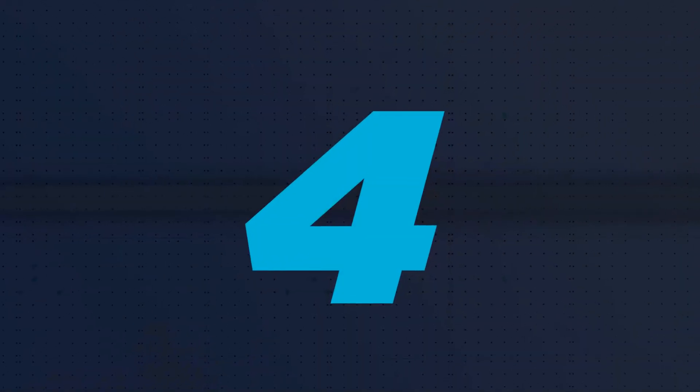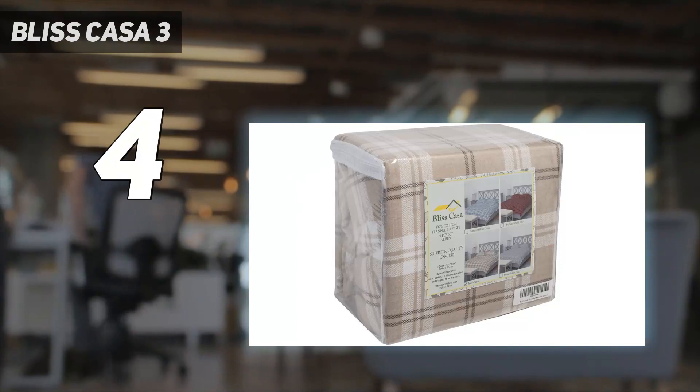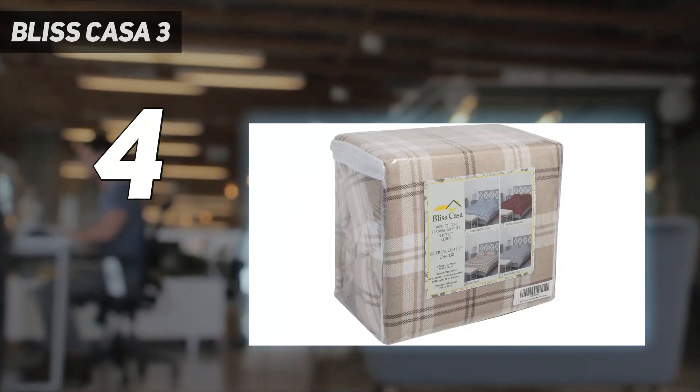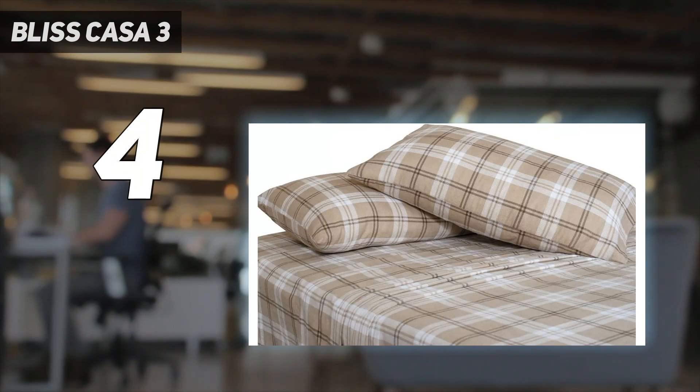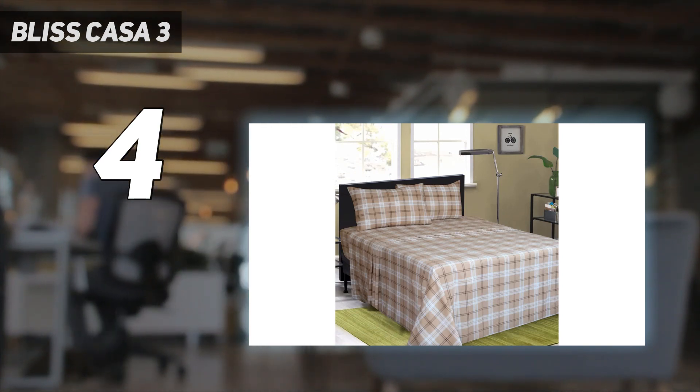Coming in at number 4: Bliss Casa 3. If you're in the market for a budget-friendly flannel sheet set, the Bliss Casa 100% cotton flannel sheet set is a great pick that feels way more expensive than its price tag reflects. The sheets were well-constructed, had a saturated pattern, and did not have any loose threads.